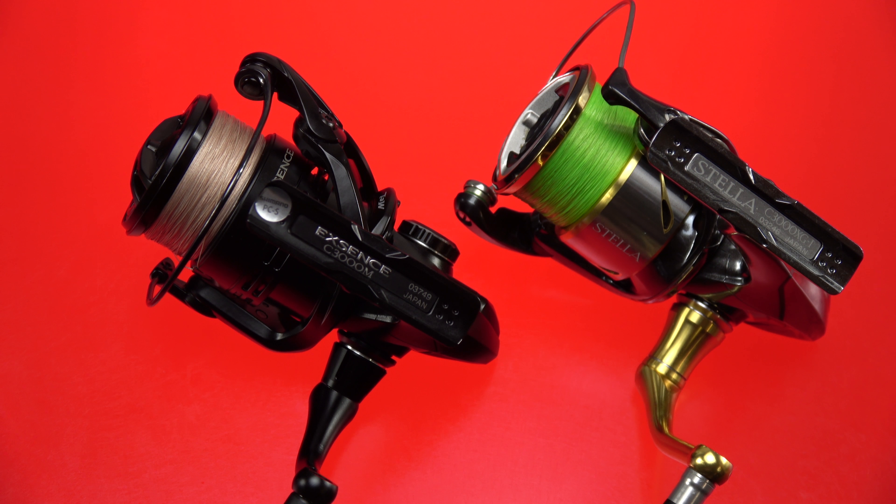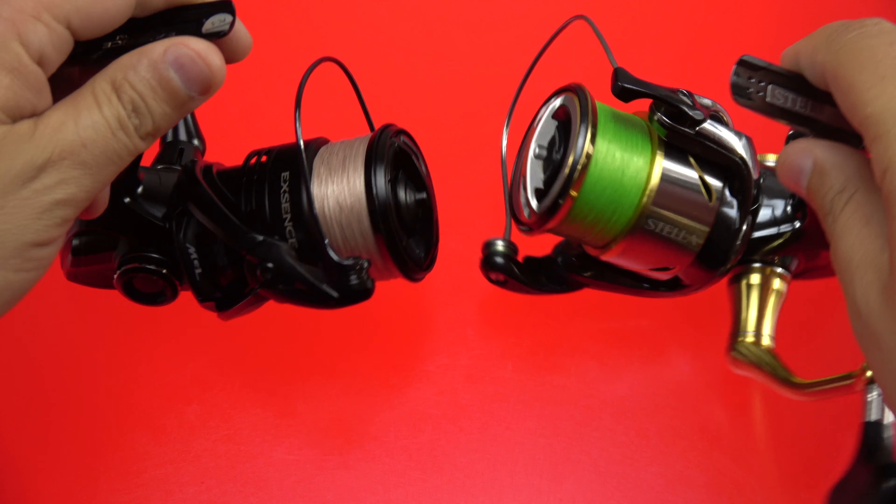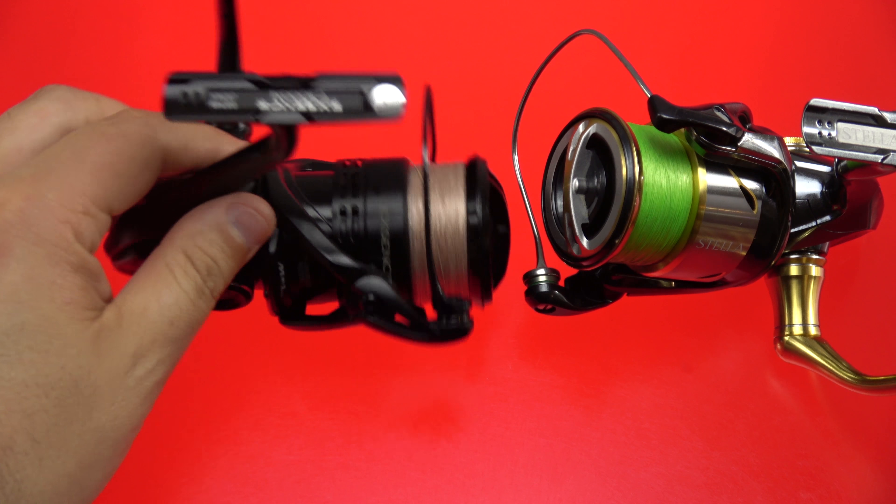Gentlemen, ladies, and anyone in between, I welcome you all. Today we'll be getting up close and personal, doing a side-by-side comparison between two of the greatest spinning reels ever to have been engineered. When it comes to these mortgage-payment-valued egg beaters, there really isn't much better out there.